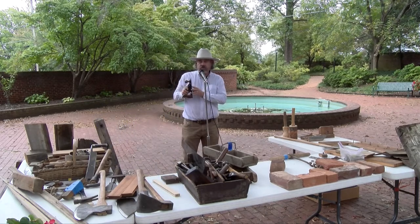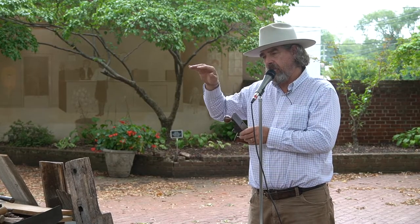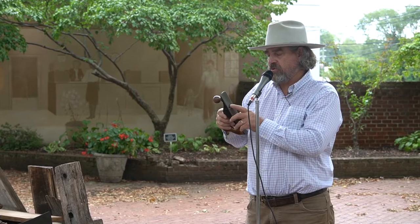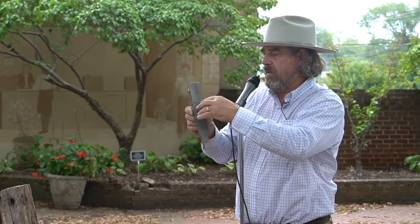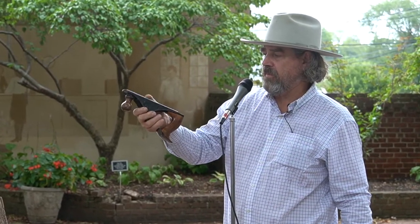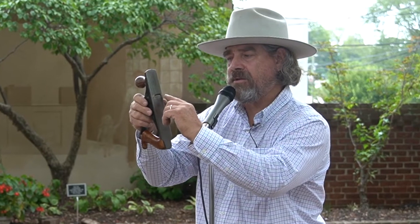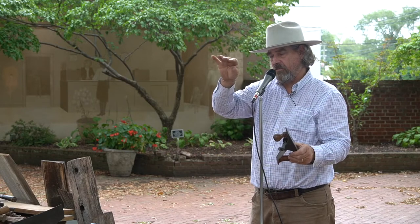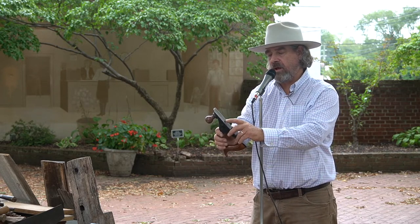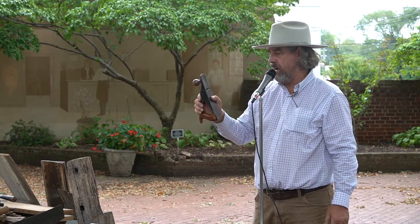Another pretty distinctive tool mark is what looks like a washboard or corrugated surface — that's a scrub plane. This is a 19th century example but they were made in the 18th century as well. It has a convex iron instead of a square one, and that's what leaves that washboard-type look. You'll see it on the back of early china presses and furniture made in a shop — that corrugated tool mark left by a scrub plane.